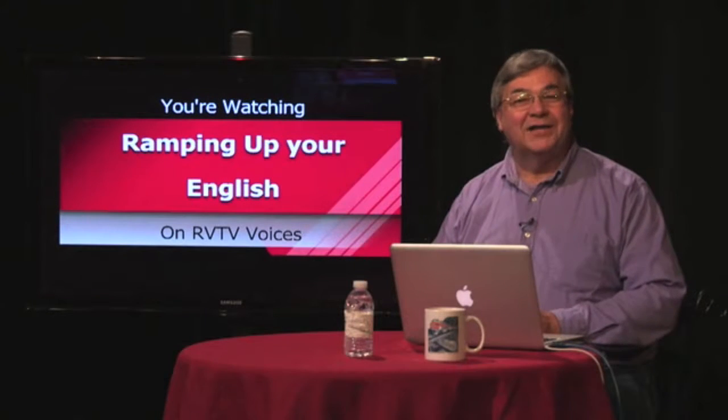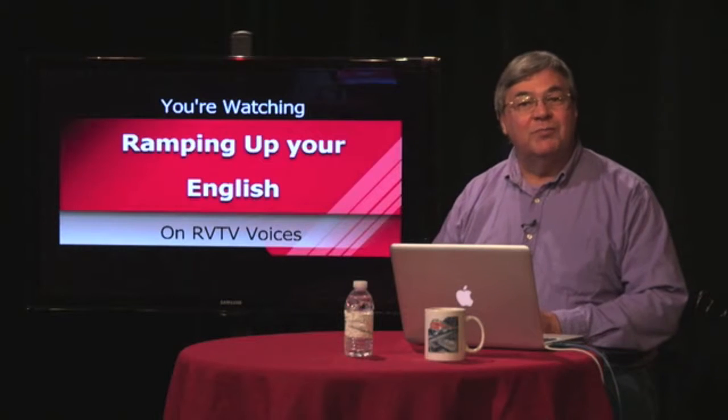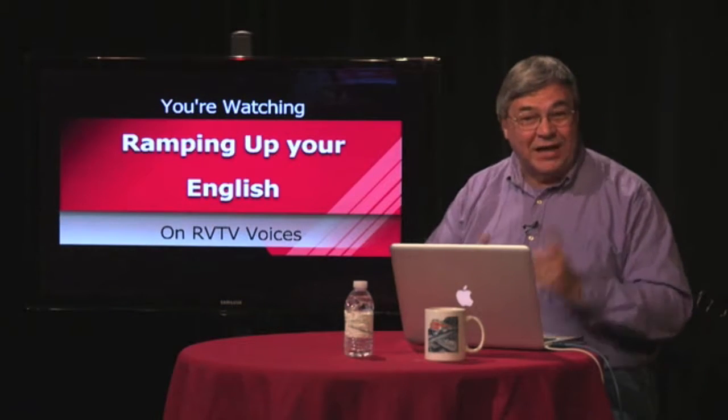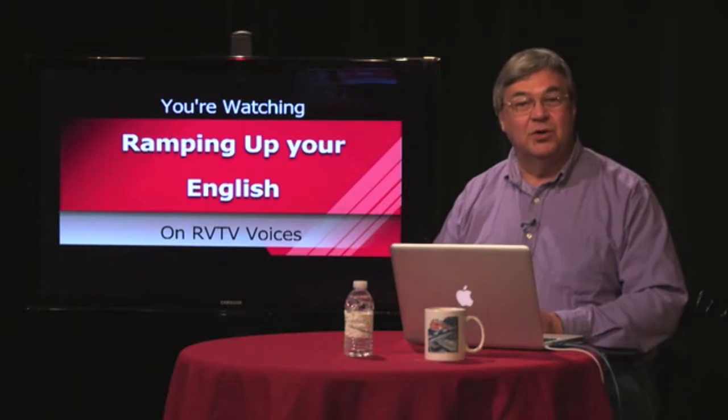Welcome back to Ramping Up Your English, a support program for intermediate-level English learners who want to improve their English proficiency. If that's you, you're in the right place. This is segment two of episode 30.